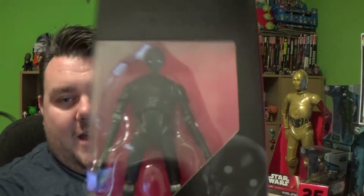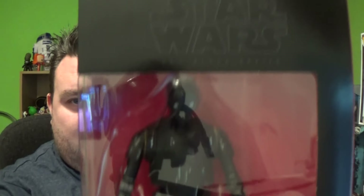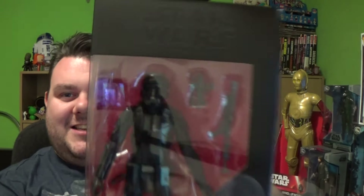Next up guys, I'll keep on the Black Series bandwagon. I picked up K2SO, which is the new droid in Rogue One — really excited to unbox him. We then went for an Imperial Death Trooper Black Series. He was available everywhere today, which is funny because I've been reading that you guys in the States have been really struggling to find this one.